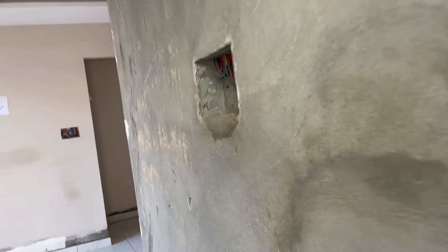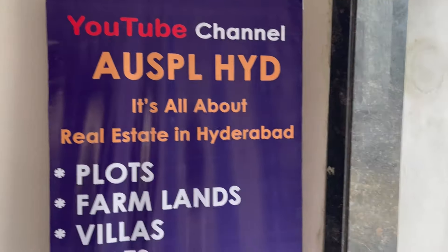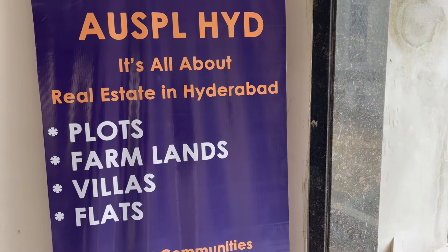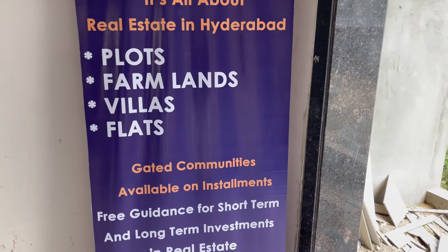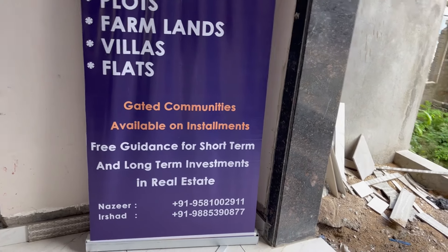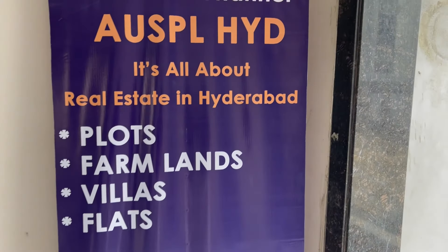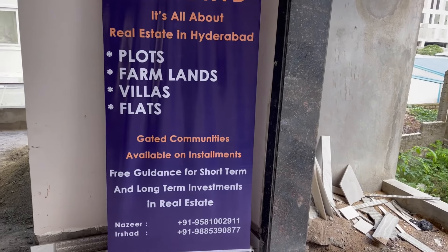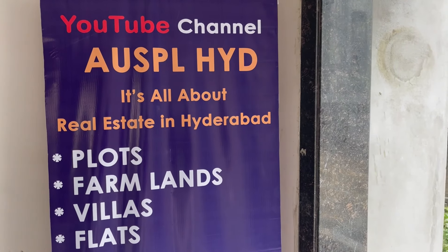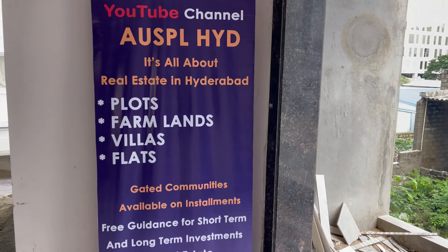This is the view of the flat inside — we have described the room sizes and other details. For more information or to visit the site, you can contact us on the number given in the description. We deal in all real estate — plots, farmlands, villas, and flats. We also guide people to invest in real estate for short term and long term, and we are ready to develop land as well. Thank you for watching our YouTube channel — please subscribe and forward it to others.